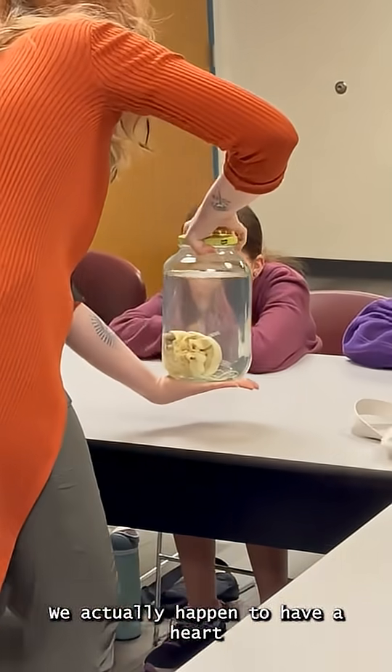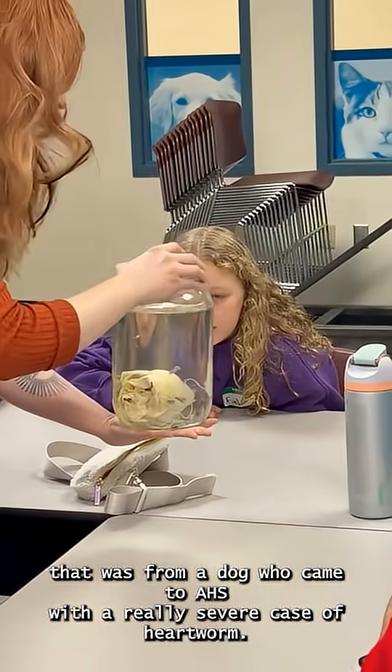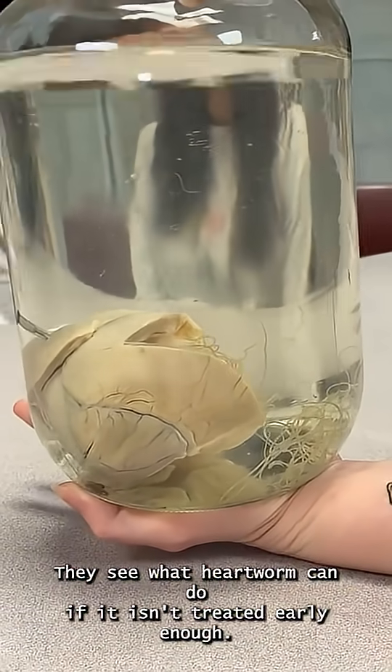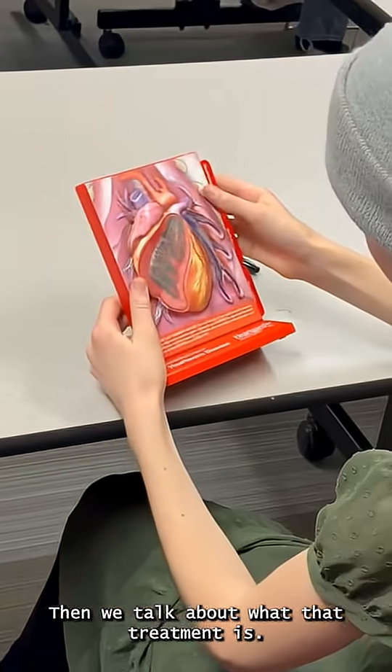We actually have a heart that was from a dog who came to AHS with a really severe case of heartworm. The kids are able to look at it — it's in a jar. They see what heartworm can do if it isn't treated early enough. So that is kind of a cool experience. Then we talk about what that treatment is.